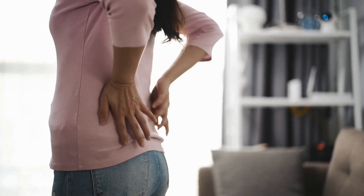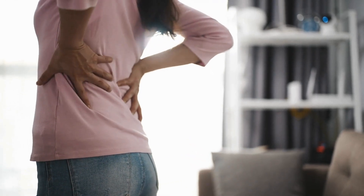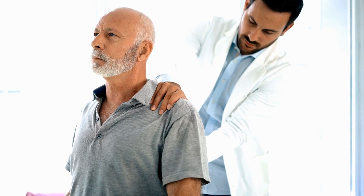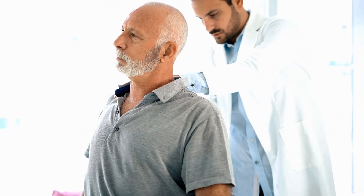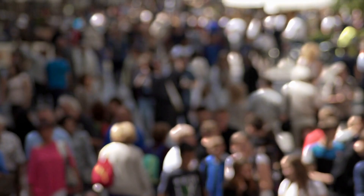Back pain is the single leading cause of disability. It prevents many people from engaging in work and other everyday activities. Back pain can affect people of all ages and is the third most common reason for visits to the doctor's office. It is also one of the most common reasons for missed work. Experts estimate that up to 80% of the population will experience back pain at some time in their lives.